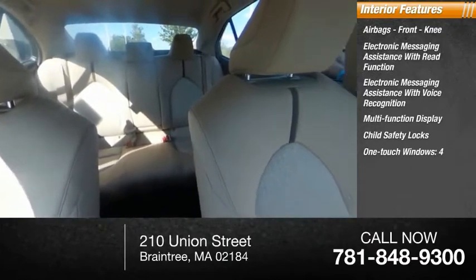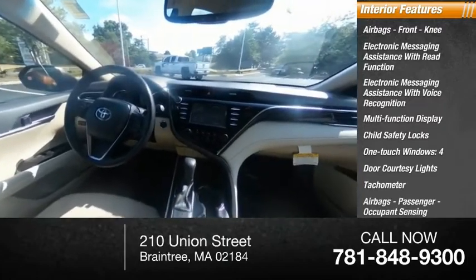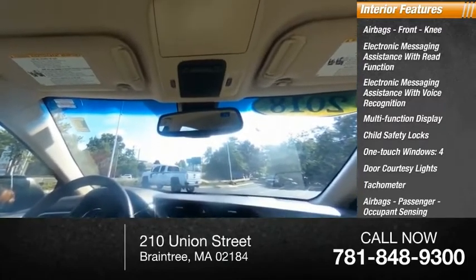Additional interior features include one-touch windows, four-door courtesy lights, tachometer, passenger airbags with occupant sensing deactivation, and a cargo area light.